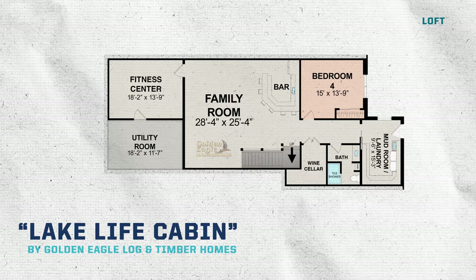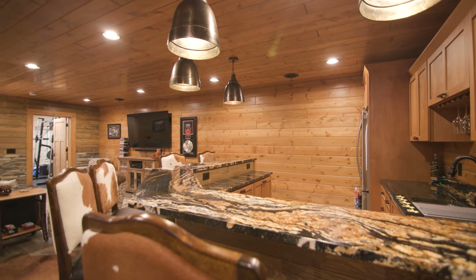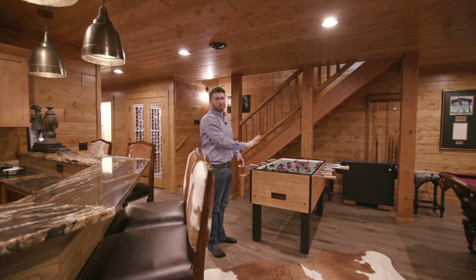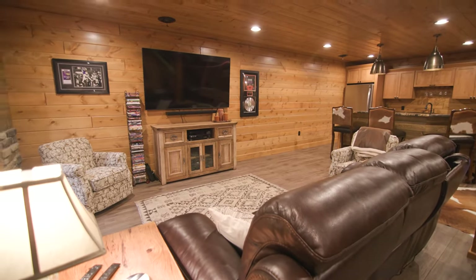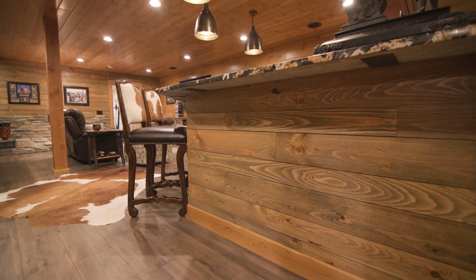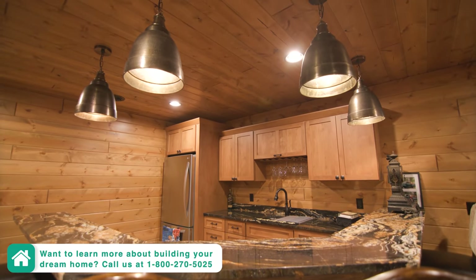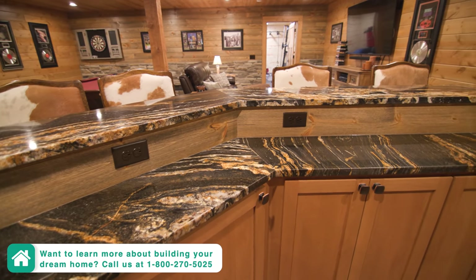Now let's head down to the finished lower level — that is certainly a great space. There's a wine cellar and access to the lake, but let's get into the recreation room first. There's plenty of overflow space for a lot of guests, and there's even a kitchenette area with a full fridge, full sink, and dishwasher — so you don't need to take everything upstairs to the main kitchen. Using reclaimed wood on the back of the peninsula area is a great idea because it withstands any appearance of wear and tear. The four pendant lights above have a gold metallic finish that ties in great with the rich gold tones of the countertop.